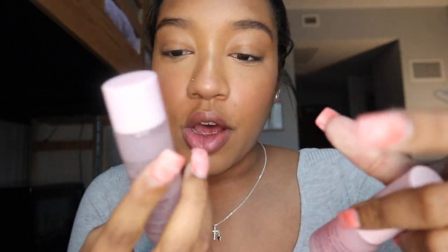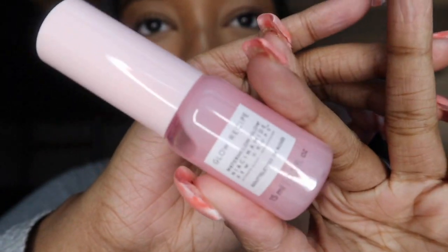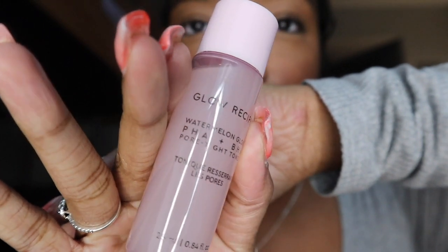So this is the toner and then these are the dew drops. The dew drops look like this, and then the toner looks like this. Real cute.